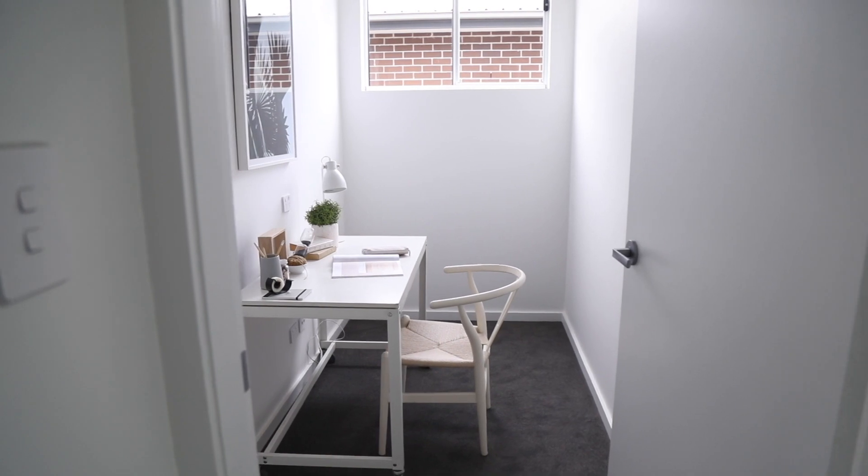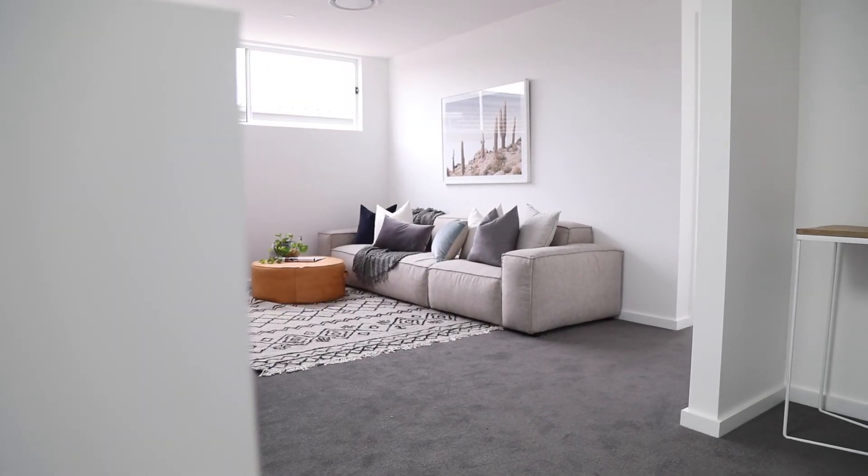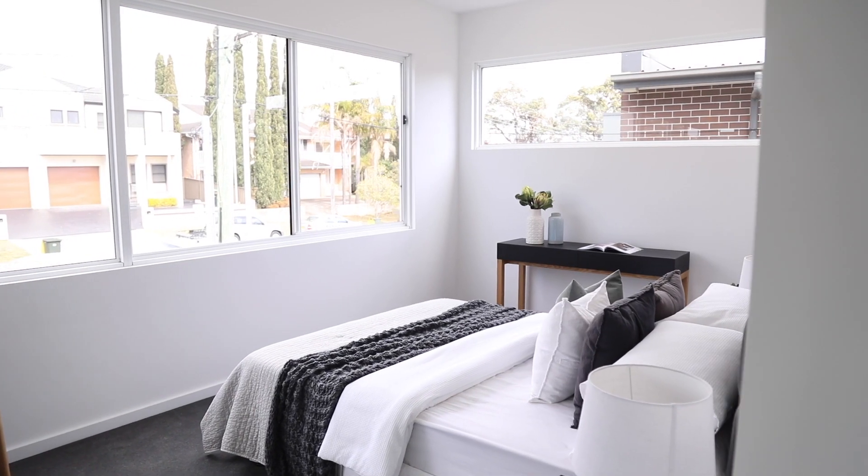Thank you for taking the time guys to look through this beautiful duplex. We really hope that you love it as much as we loved building it. If you're interested in us doing a design and construct package, please feel free to drop us a line.